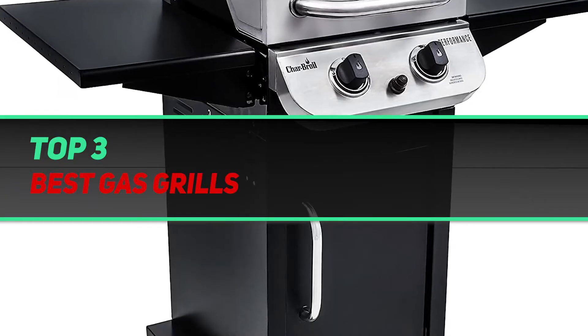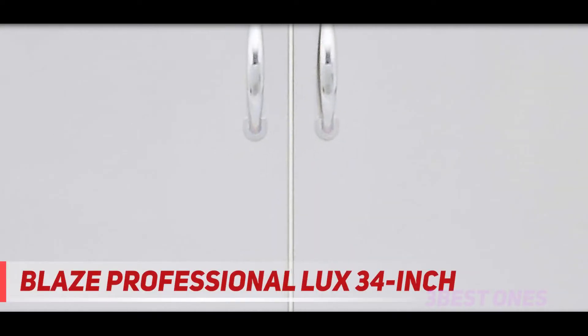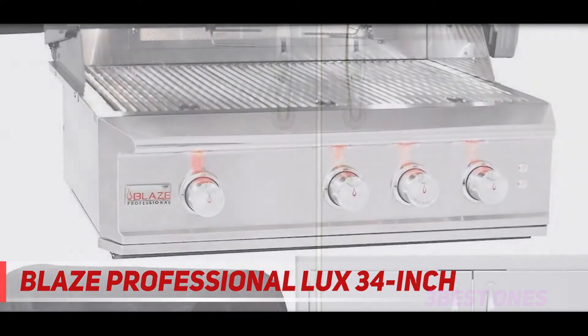Hi guys, welcome back to my channel. In today's video we're gonna check out the top 3 best gas grills. Starting at number 3: the Blaze Professional LUX 34-inch. Contrary to the name, you don't have to be a pro